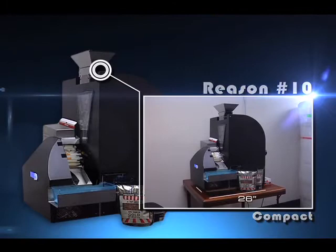Reason 10: Compact. The Freedom Filler machine is only 19 inches wide, 29 inches high, and 26 inches deep. Two machines will fit on an 8-foot table.